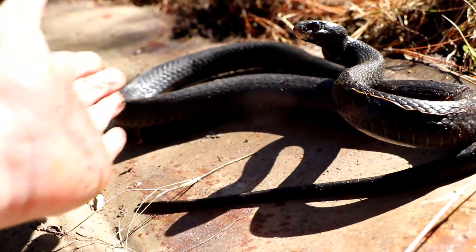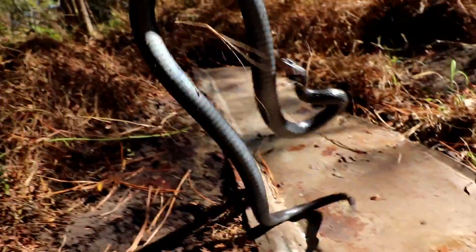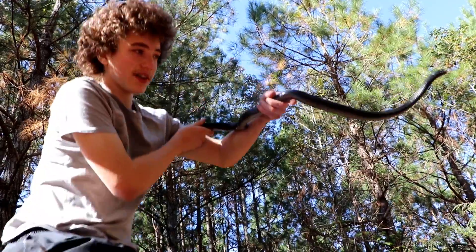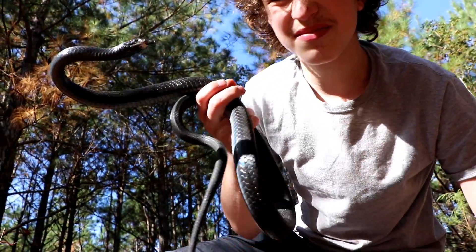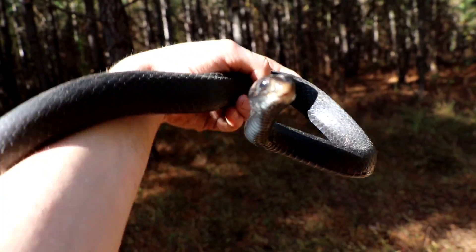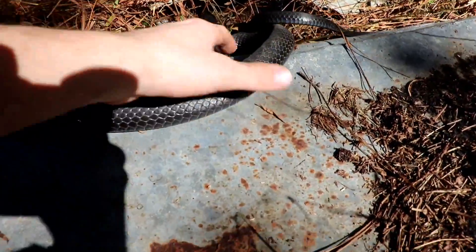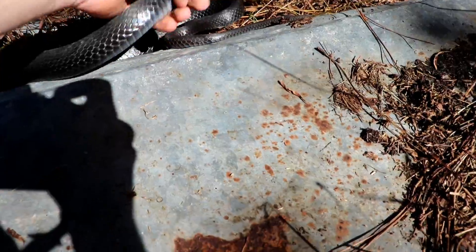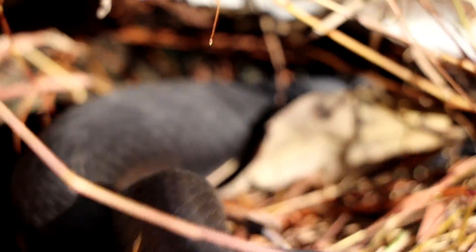He's striking. There's this decent black racer I caught — he's maybe like 3 feet. I'm about to release him in a second. There he goes, back under the piece of tin. I can see his head sticking out. Oh, there he goes.